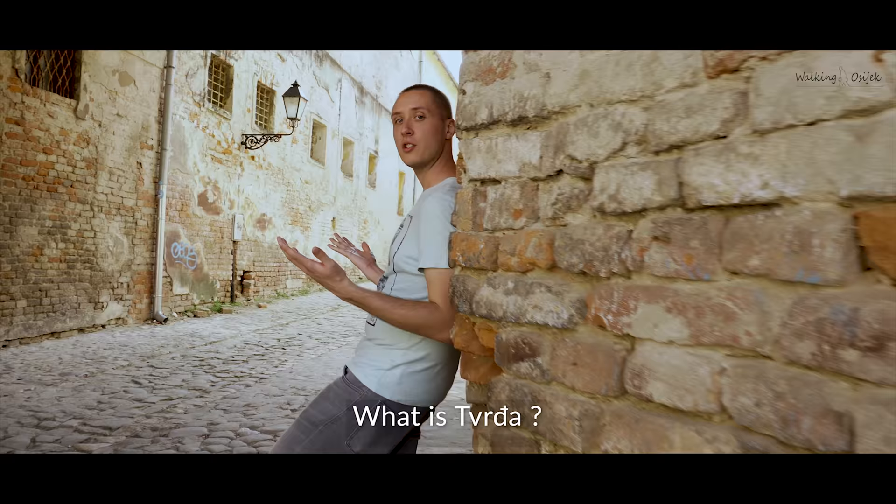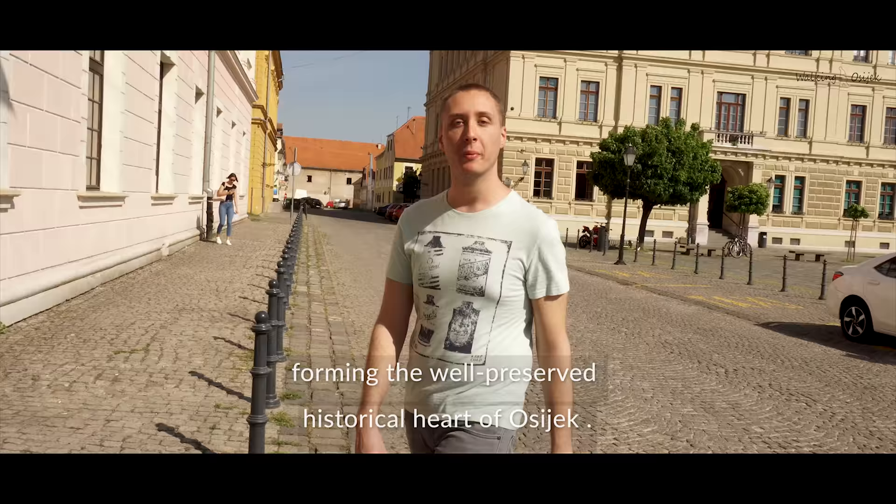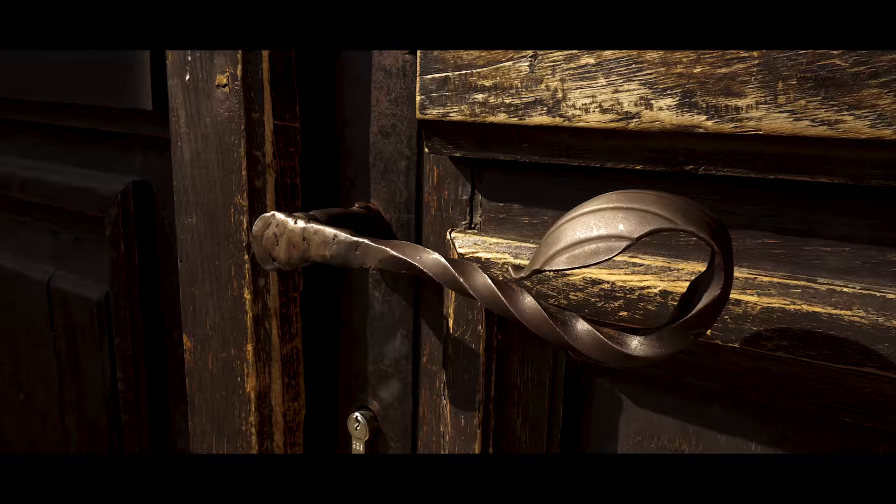The best place to start sightseeing is the entrance point to Tvrdža: Watergate. Tvrdža is what we call this part of Osijek. Translated into English, Tvrdža means fortress. It was built in the early 18th century, forming the well-preserved historic heart of Osijek.